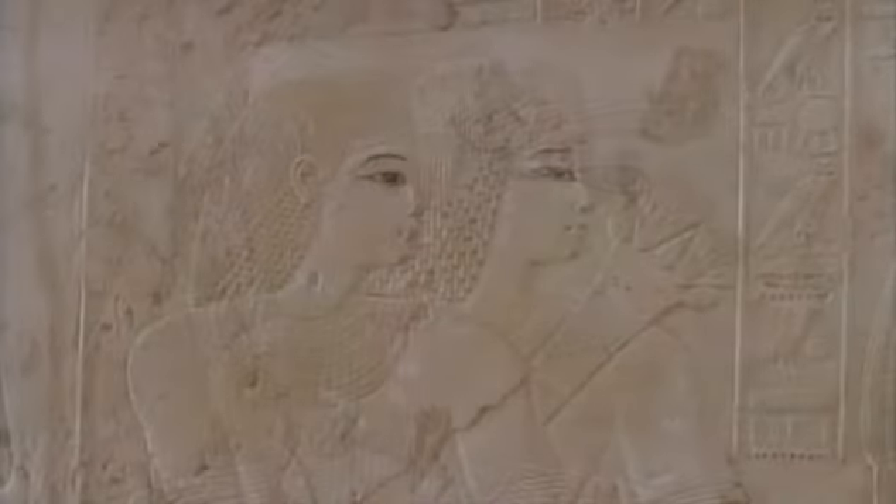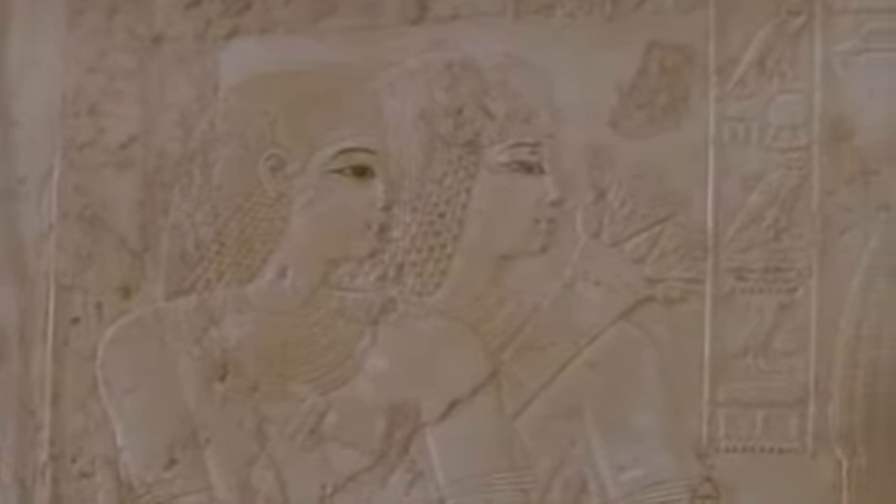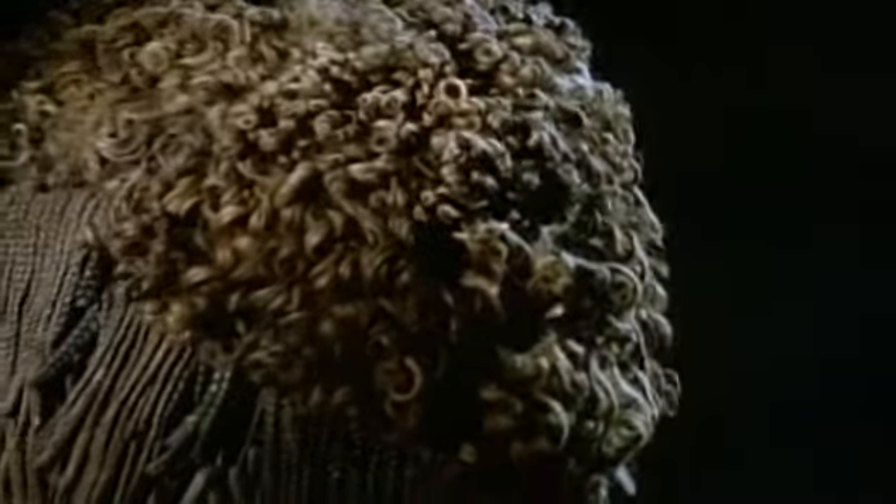Wigs were equally popular with men and women, who valued them as status symbols. With a wide range of styles to choose from, the Egyptians changed wigs like hats. One of the most elaborate was a double wig consisting of two separate sections: waves or curls for the top of the head, and braids worn over the shoulders.